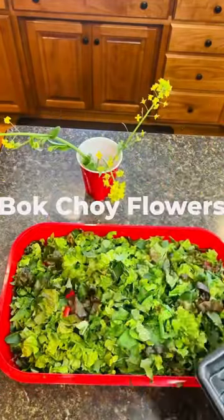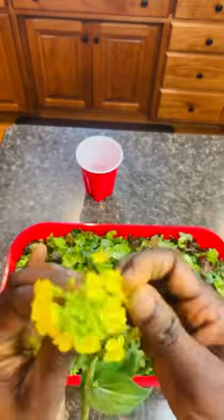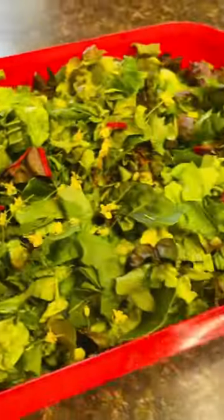Nothing goes to waste here. After five harvests of bok choy, it's time to harvest the flowers and add a pop of color. Give me a heart like or thumbs up if you like it so far.